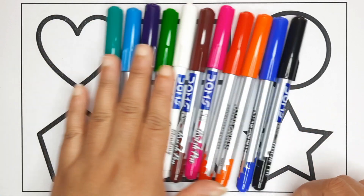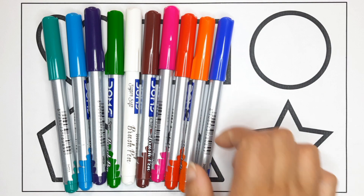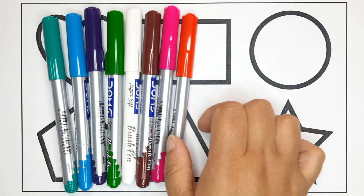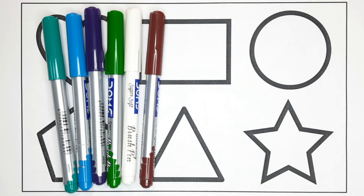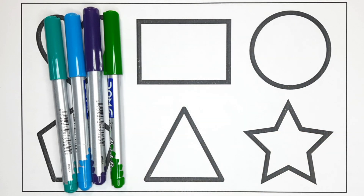These are our favorite colors: black color, blue color, orange color, red color, pink color, brown color.